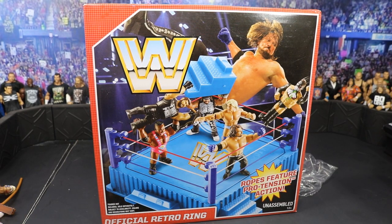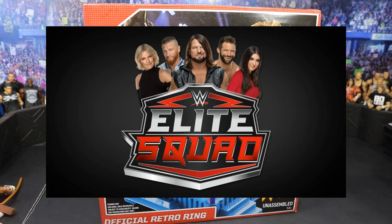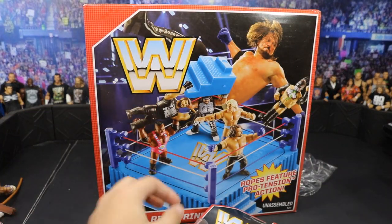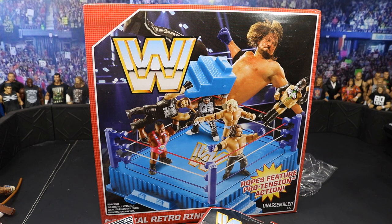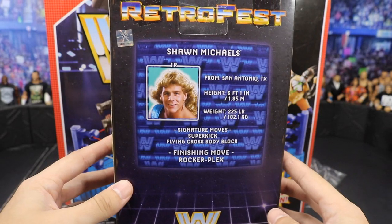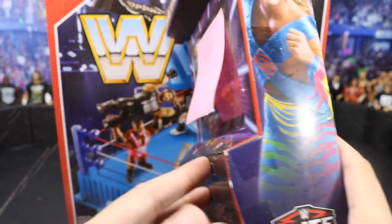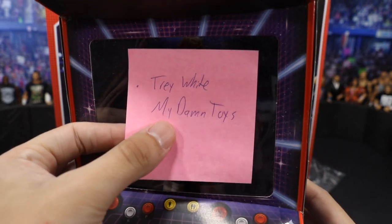Getting into the things we got from Mattel: first off, we got the official retro ring looking beautiful right here — I have not owned this before. Huge thank you to the WWE Elite Squad and Mattel for this beautiful ring. They also threw in some retro figures — we got the retro series Finn Balor, retro series Ric Flair, retro series Yep Movement Kevin Owens and Sami Zayn. And here's the thing they sent over that is freaking amazing: they sent us the new Retro Fest GameStop exclusive Shawn Michaels that is not released yet — it doesn't release until a few months. There's a sticky note attached that says Trey White My Damn Toys on it.